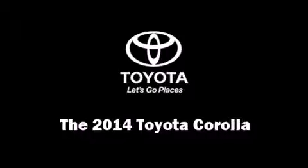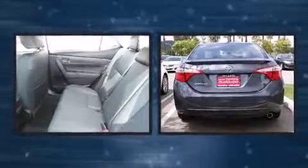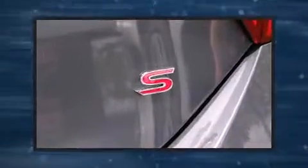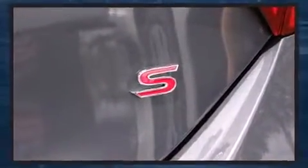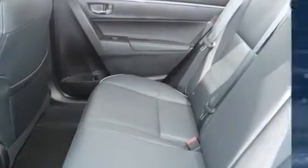Step into the 2014 Toyota Corolla. Smooth gear shifts are achieved thanks to the 1.8-liter four-cylinder engine, and for added security, dynamic stability control supplements the drivetrain.